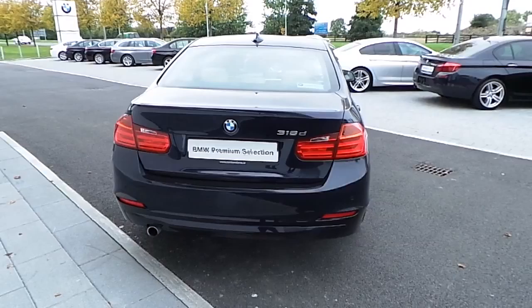Bluetooth, parking sensors front and rear. You have USB connection. You also have automatic lights and automatic wipers.